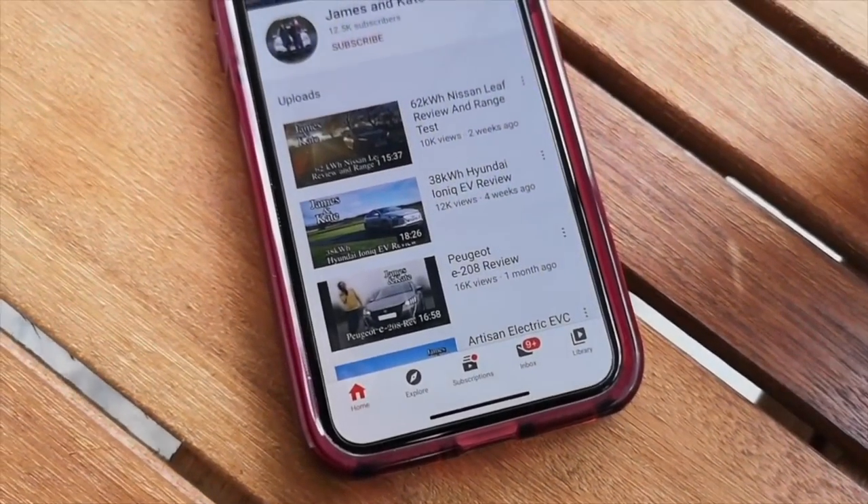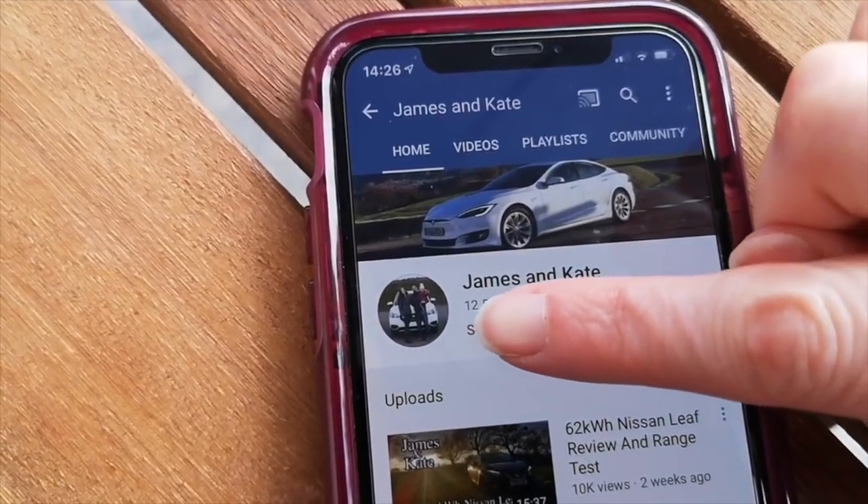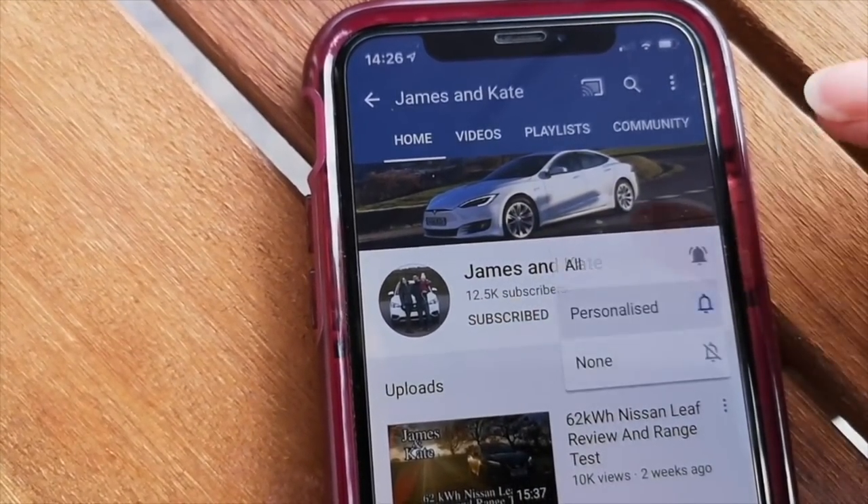Please remember to check out our other videos, click on the subscribe button and click on the bell icon so you get notifications each time we upload another video.